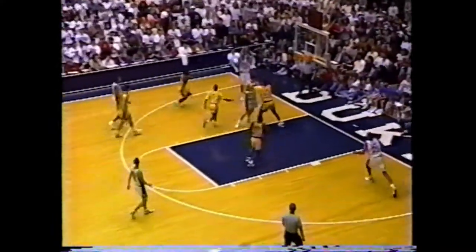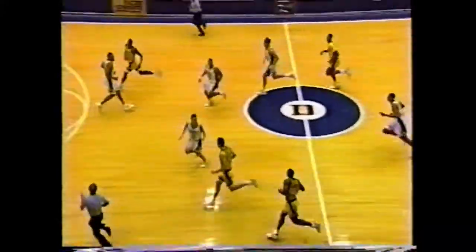And Jim Bakken, back in 1956, San Francisco that won back-to-back, beat Iowa in that final game. The great fabulous five teams of Iowa, in '55 and '56.